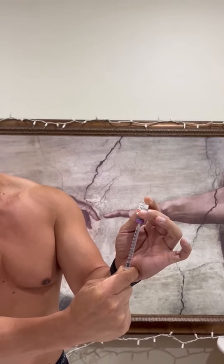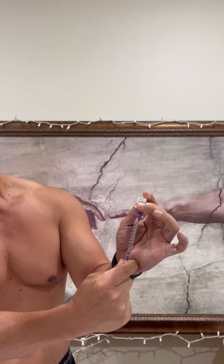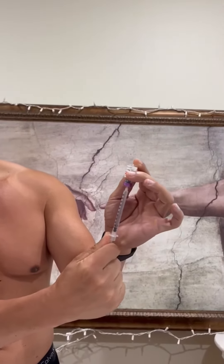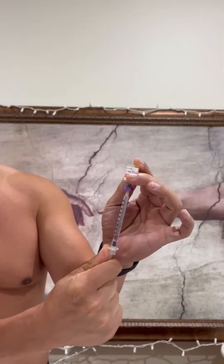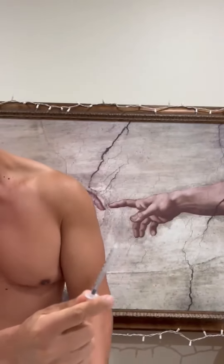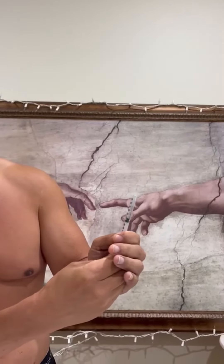When the liquid is almost out, I'll pull the needle so I can suck up every last drop, because these peptides are expensive. Then I'll push all the air bubbles out to 50 units.